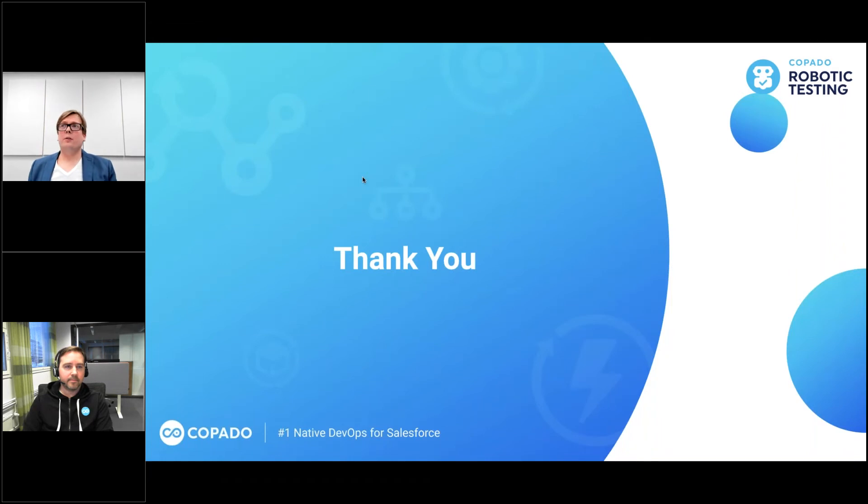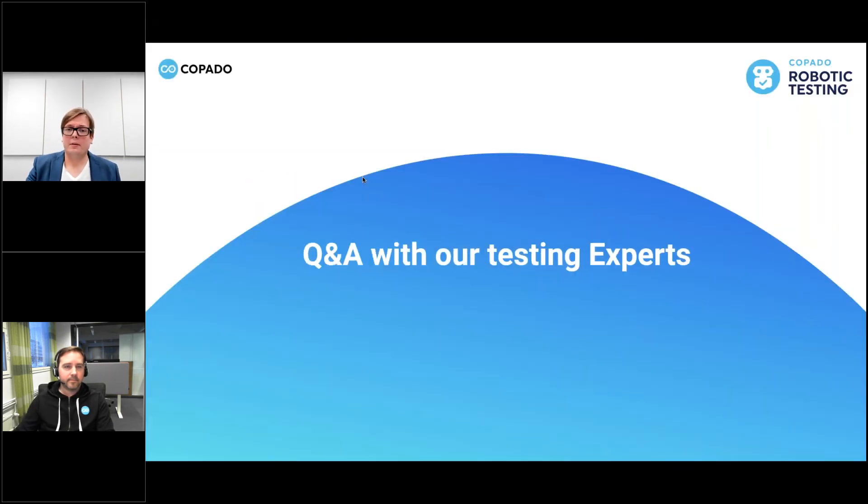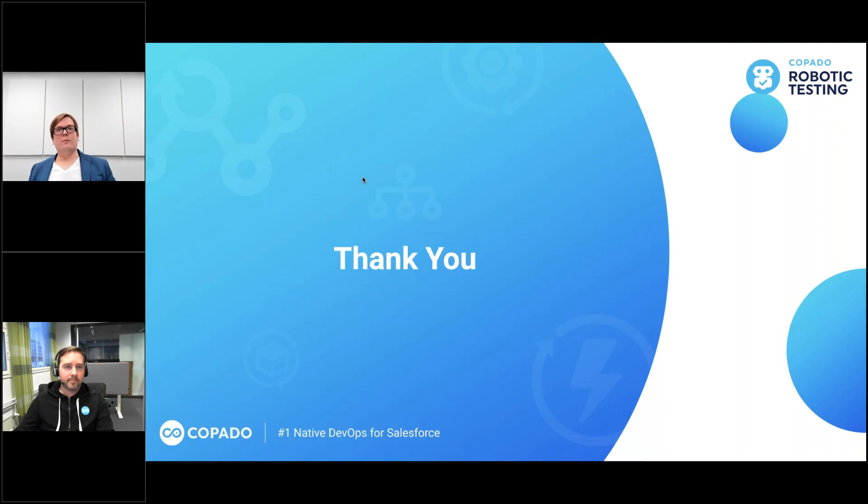We're going to wrap up the stream. We had a couple of new features - we hope you test them out, see how they are, and give us feedback. You can contact me or Jona through email with any questions about the stream or these features. There's a free trial available for CRT - if you haven't used it, make a new CRT free trial account and use that as a sandbox to test out all these new features without touching your production environment. Thank you and have a nice start of the year. Thank you everybody and have a nice day.